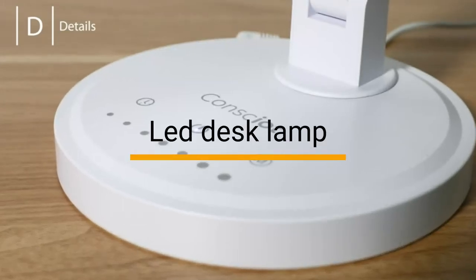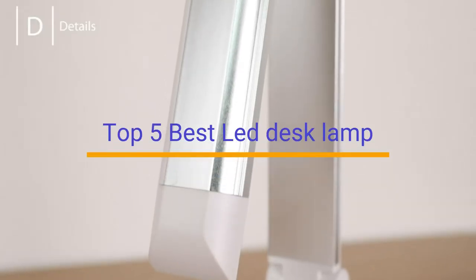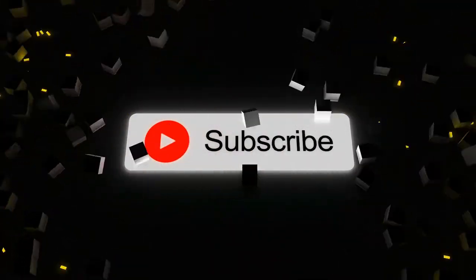Are you looking for a LED desk lamp? If so, then you'll love this video because we have compiled a list of the top 5 best LED desk lamps. Before we start, don't forget to like, subscribe, and ring the bell icon for regular updates on our channel.